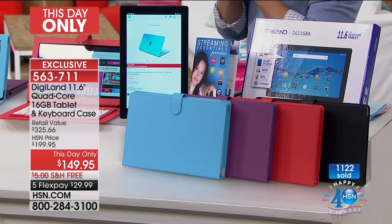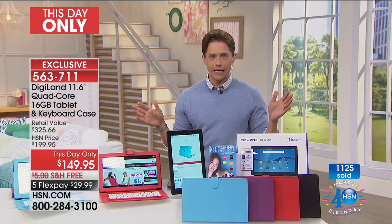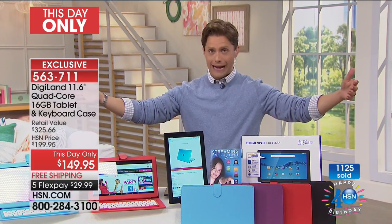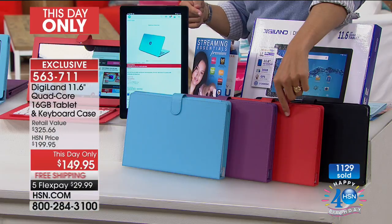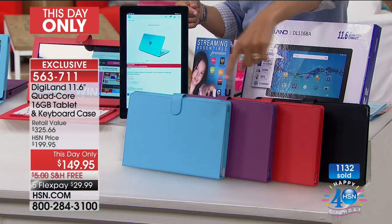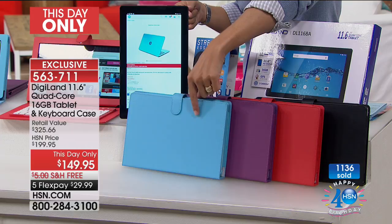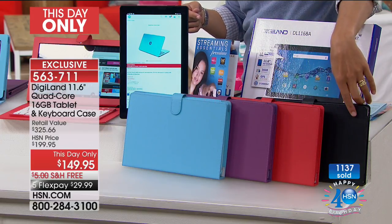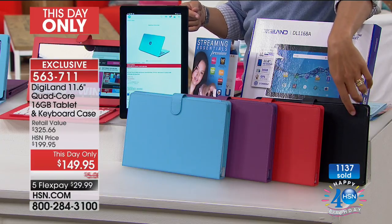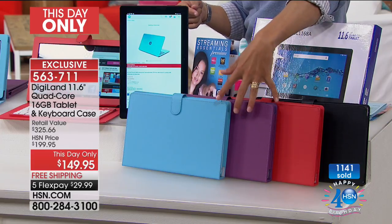With now over 1,100 sold, by the end of this presentation half the quantity we have available will be gone, if not more. If you want a red case, 300 left in stock. If you want a blue case, we're down to only 500 in blue and only 400 in purple. We've got black available, but the colors will all go first.